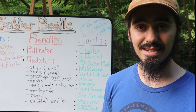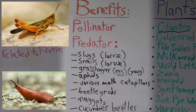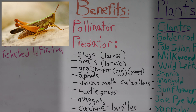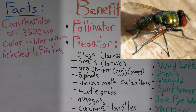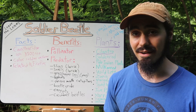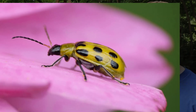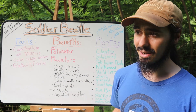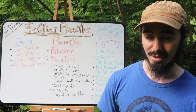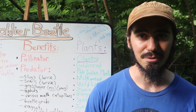They go after some of the most serious insect pests in the garden: slugs, snails, grasshoppers when they're younger, and grasshopper eggs as well. They will also go after aphids, various moth species, grubs of certain beetles, maggots, the corn seed maggot, and cucumber beetles. Cucumber beetles have always been a huge challenge for me, especially when growing cucurbit crops, so soldier beetles could be an effective way to help control that issue.